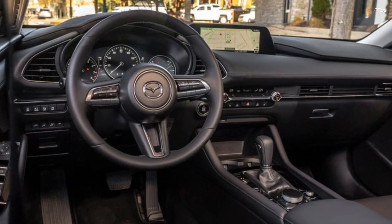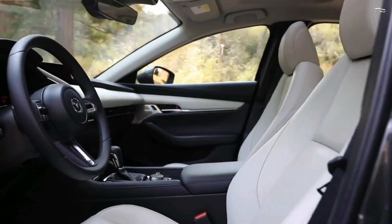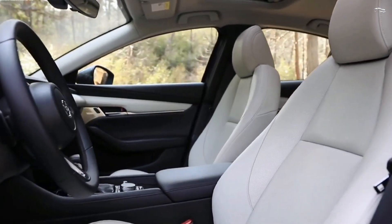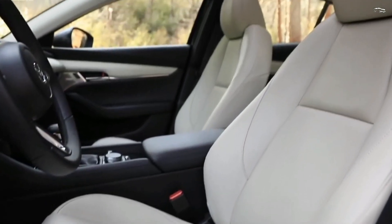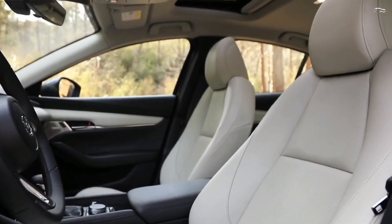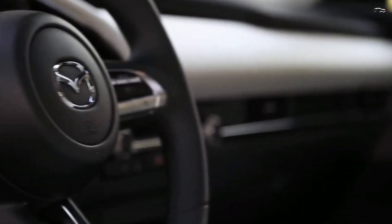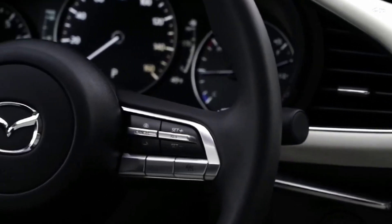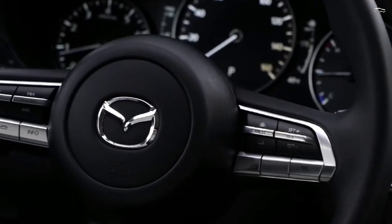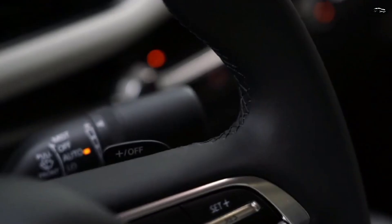Interior, Comfort, and Cargo. Mazda thoughtfully designed the 3's cabin with premium materials. Buyers can equip either body style with a wide range of convenient features, though the best ones are reserved for higher trim levels. For example, a head-up display, heated front seats, and leather upholstery are held for the top trims. Even so, the sedan and hatchback have comfortable seats and accommodating passenger space.